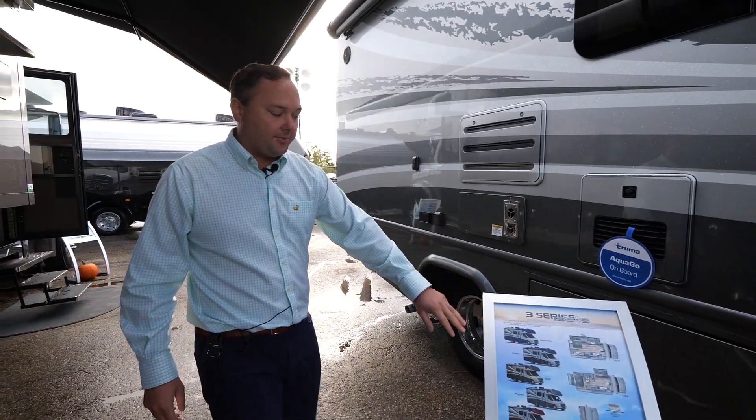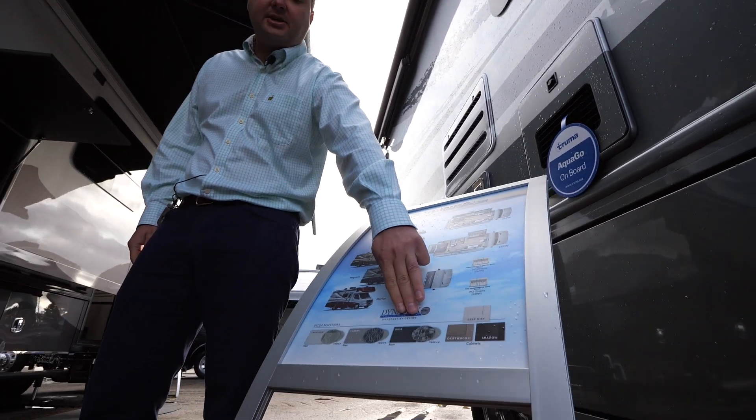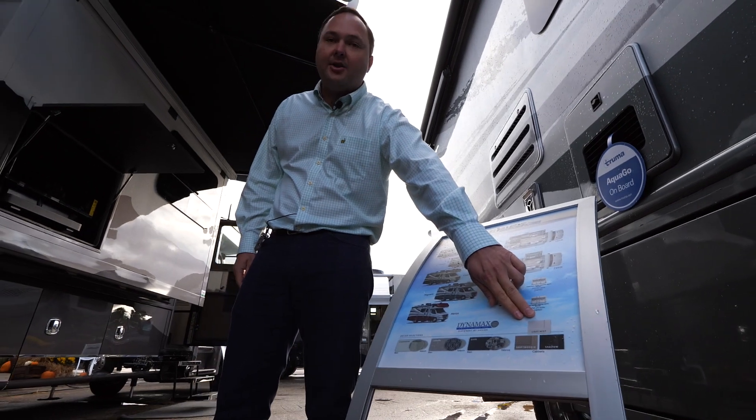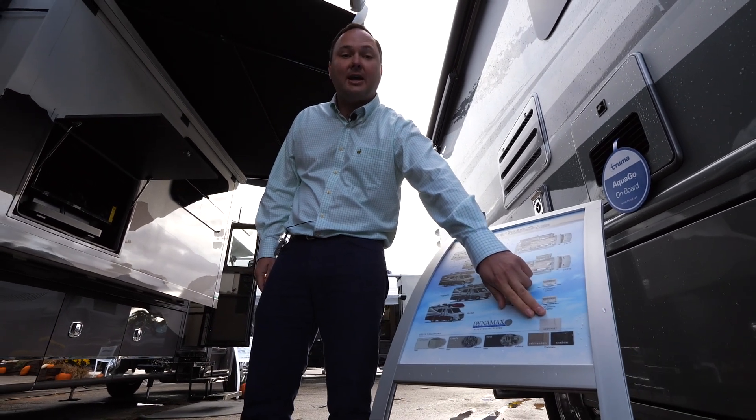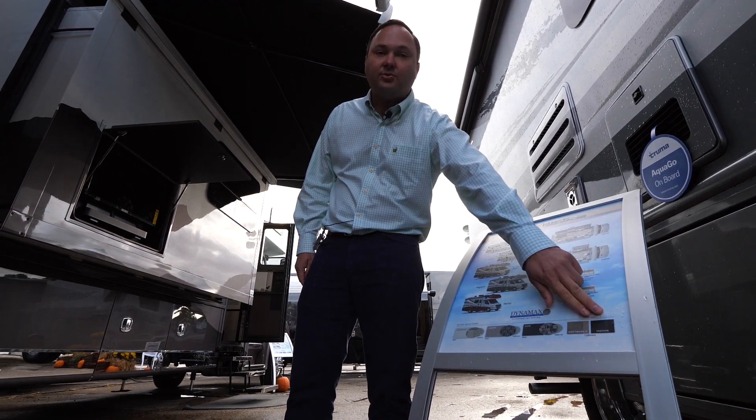We also have three decors like we've always had — the champagne, the carbon, and the dusk. And new for 2023, we added a gray mist, which is an off-white cabinet color, as well as continuing with our popular driftwood and our shadow.